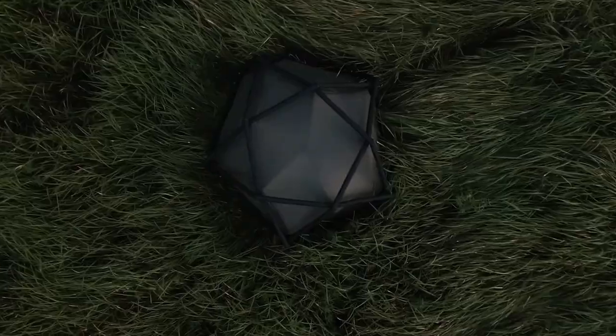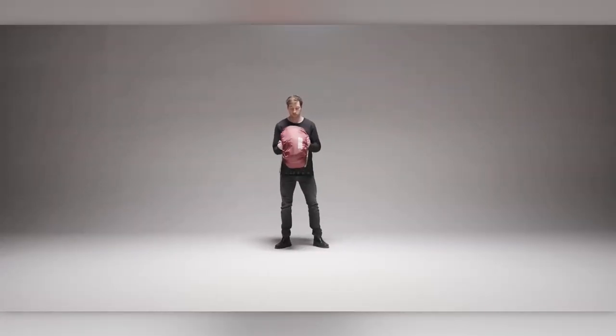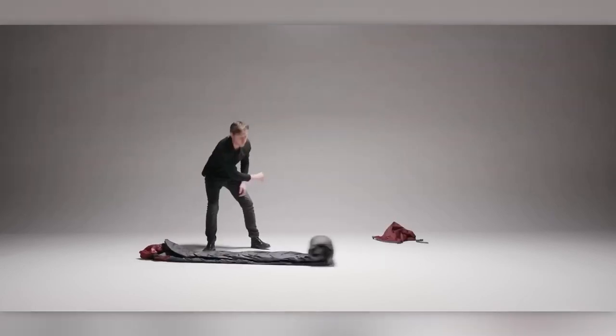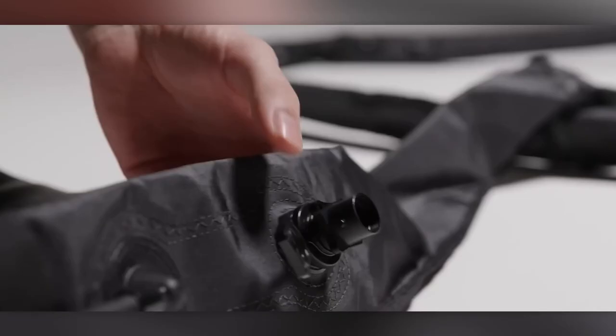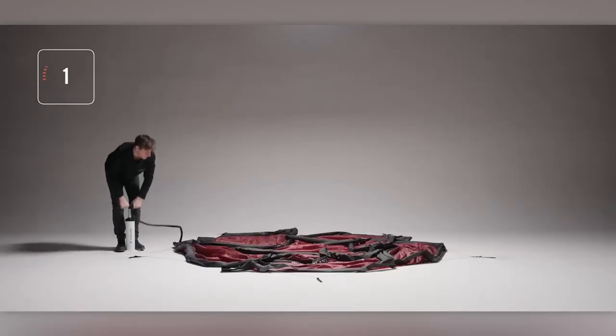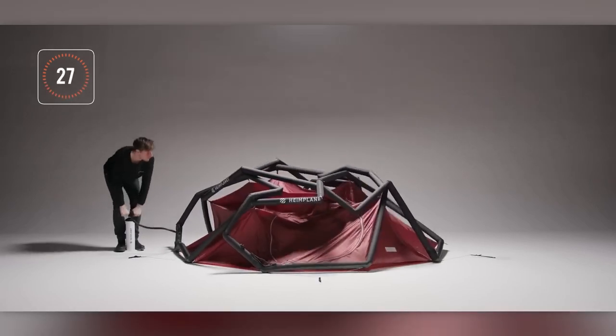Continuing with the inflatable theme, this tent is designed to be set up with a pump. You unfold it, pump air into it, and it rises up in just a couple of minutes. However, the price tag is quite inflated too, at $1,300. On the bright side, the XL version is designed for three people and is suitable for winter camping, weighing around 5 kilograms.